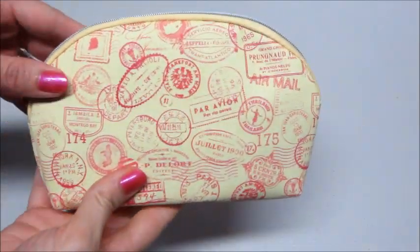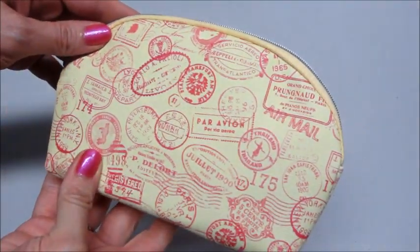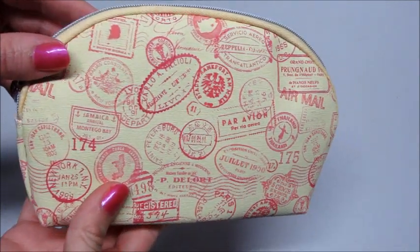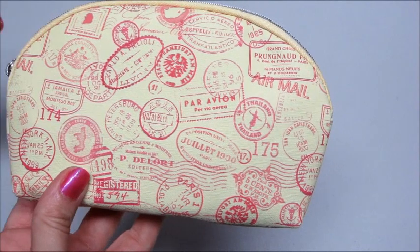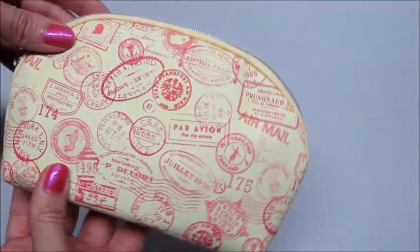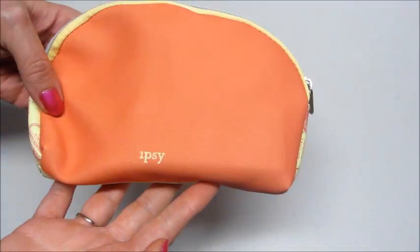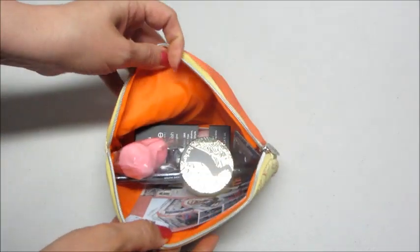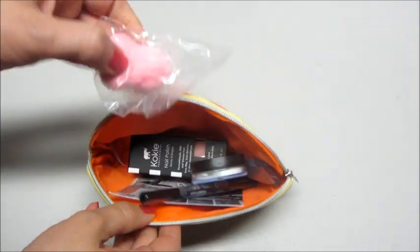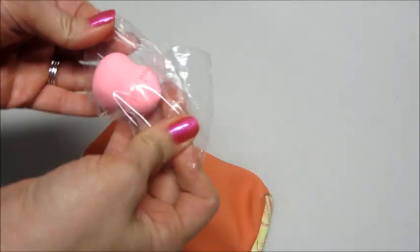Hi guys, today I have my Ipsy unbagging for May. It comes in this cute little bag with all these little travel stamps on it — there's one for Jamaica and different places. I think that's pretty cool. The back is this plain orange color. Let's see what I got.